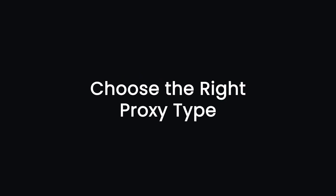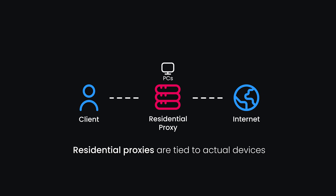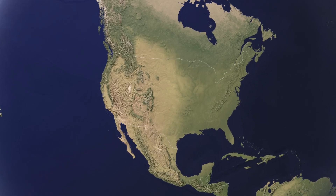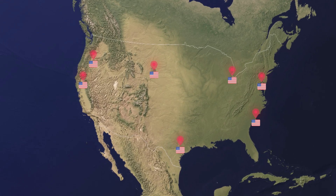Tip number three: choose the right proxy type. Not all proxies are equal when it comes to bypassing CAPTCHAs. Residential proxies are the best option because they are sourced from residential devices like laptops or tablets — authentic IPs make them much harder to detect. For even better results, use geo-targeted proxies to match the location of the website's audience. For example, if you're scraping a US-based website, use US IPs to increase authenticity.